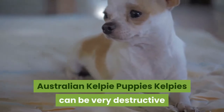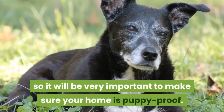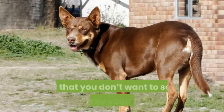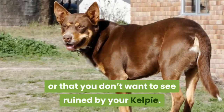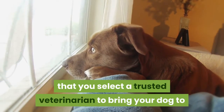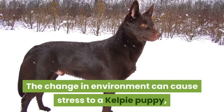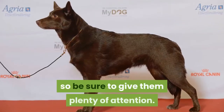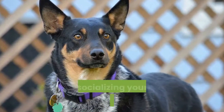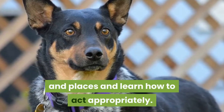Australian Kelpie Puppies. Kelpies can be very destructive if they get bored, so it will be very important to make sure your home is puppy-proofed. Remove anything that could be a potential safety hazard or that you don't want to see ruined by your Kelpie. Make sure that you select a trusted veterinarian after you bring your dog home. The change in environment can cause stress to a Kelpie puppy, so be sure to give them plenty of attention. It will also be important to start training and socializing your dog from a young age so they get used to different people and places and learn how to act appropriately.